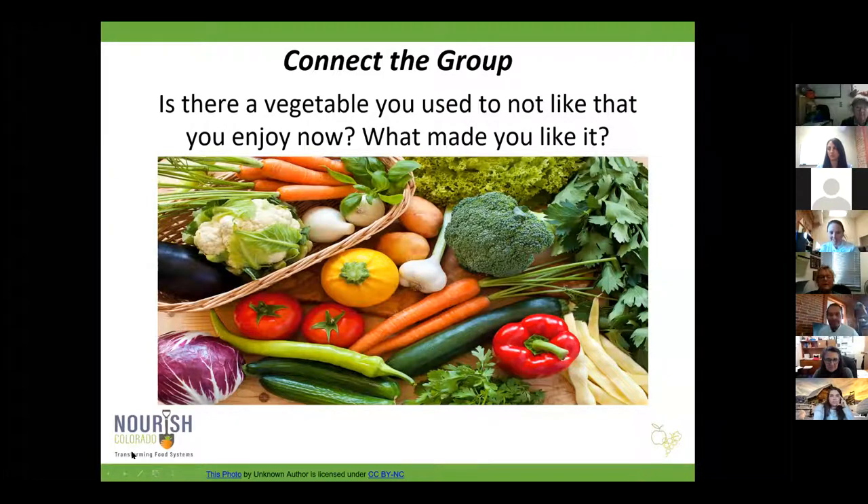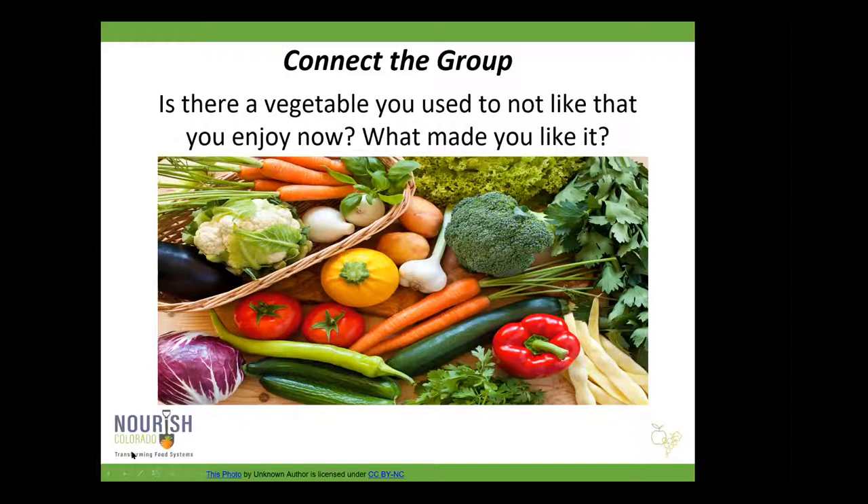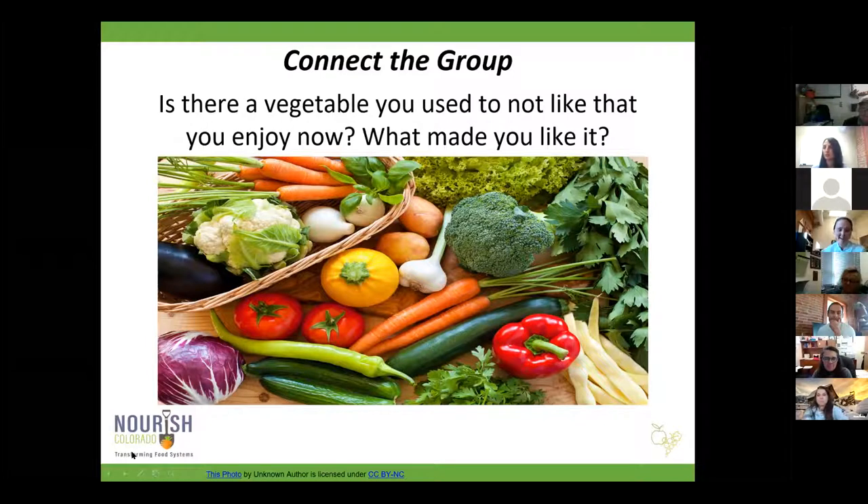Brussels sprouts — roasted. Eggplant. Someone else says mushrooms, used to think they were slimy — it's a texture thing. Garlic — horrible by itself but a flavor booster. I'm hearing a lot of trends with roasting. Raw onions caramelized — I love caramelized onions, I eat them in everything. Beets — a little honey lemon vinaigrette on beets is delightful. My sister-in-law makes beets with a chocolate balsamic sauce — it's the only way her husband eats beets. Beets with goat cheese is delicious as well.